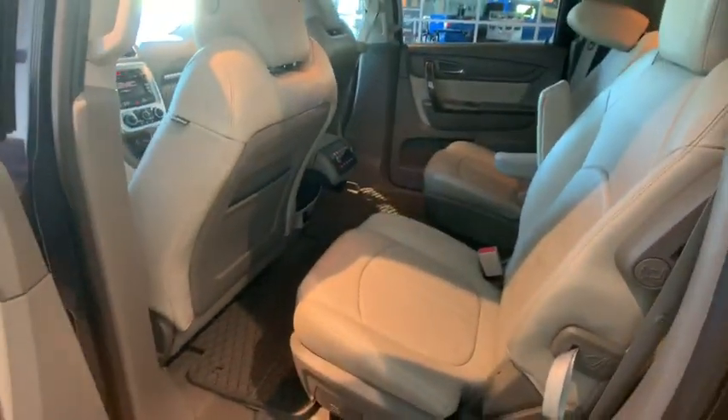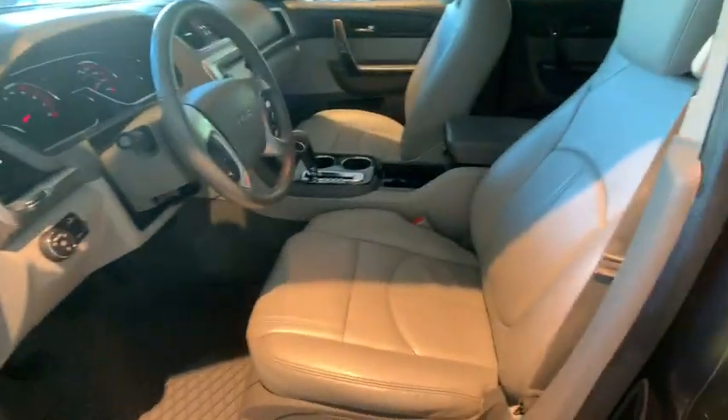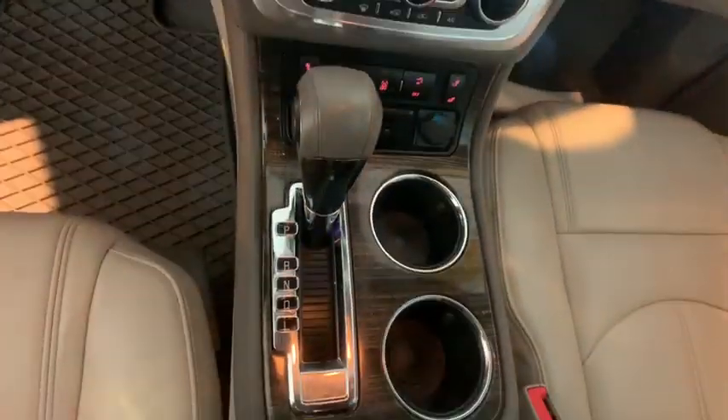This vehicle has less than 60,000 miles. Here are some of this vehicle's great options: remote start, power liftgate, traction control, keyless entry, power passenger seat, heated seats, dual airbags, Bluetooth.